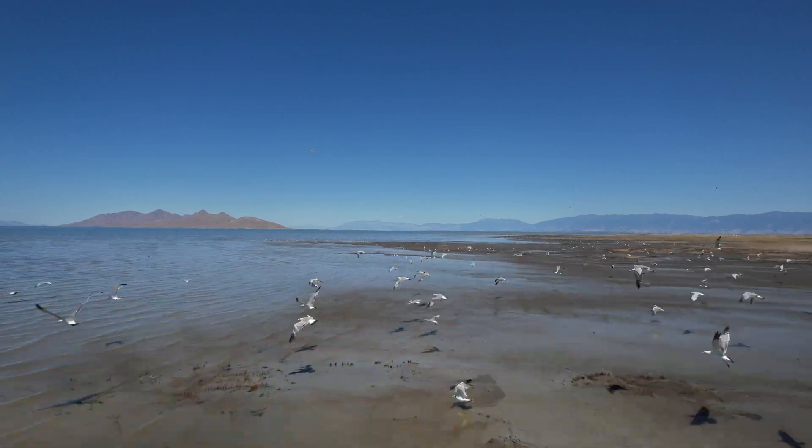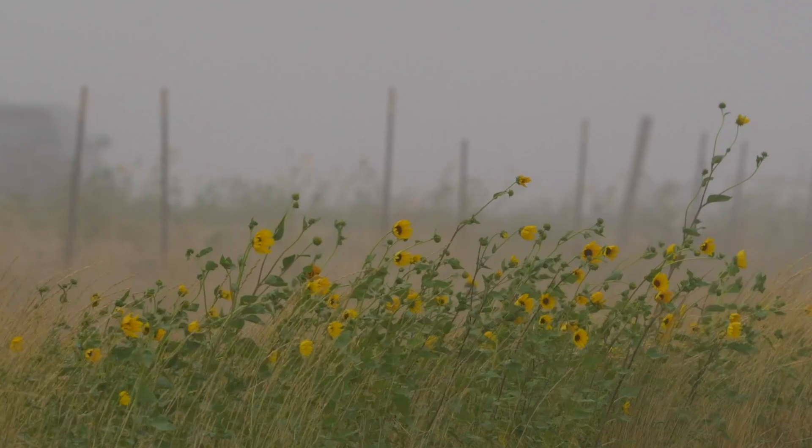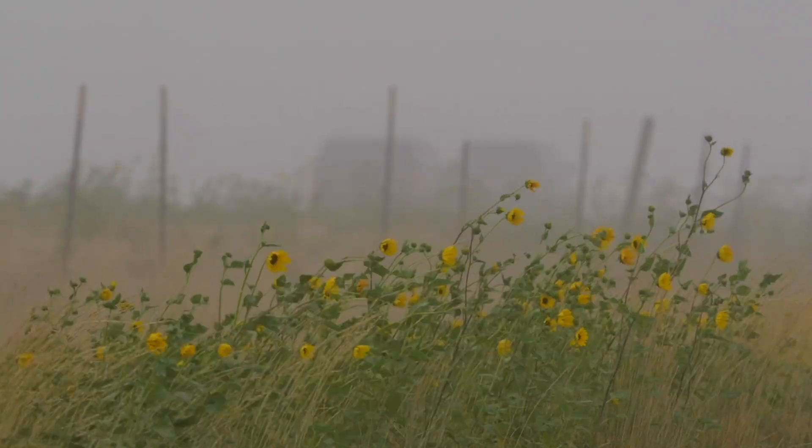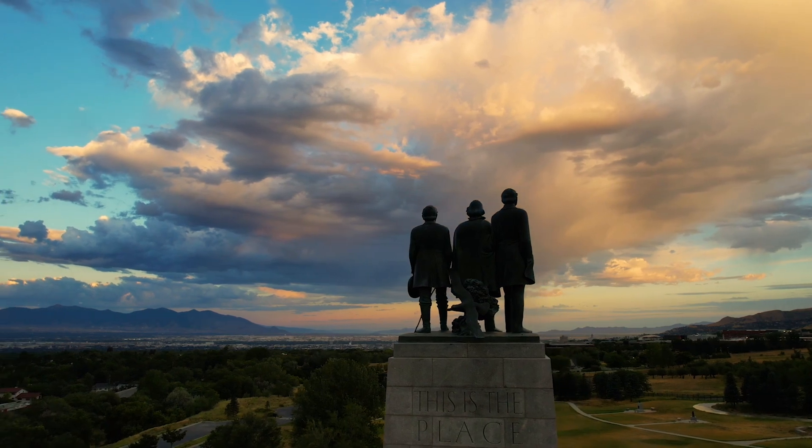Another concern is dust from the exposed lakebed, which may contain unhealthy levels of fine particles. When the wind kicks up, this dust can impact the air that millions of people along the Wasatch Front breathe.